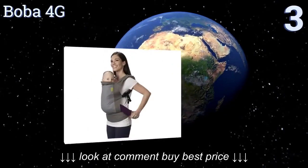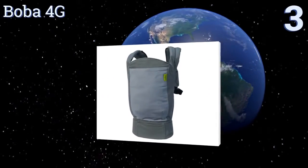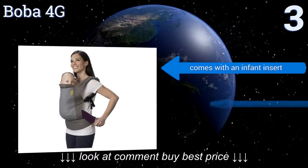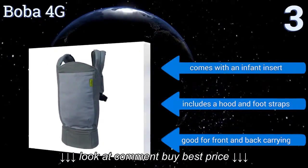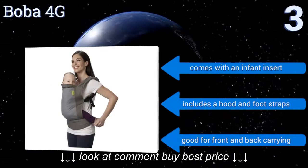Nearing the top of our list at number three, the Boba 4G is a well-made and reliable option for the stylish parent. The adjustable shoulder straps allow for a perfect fit no matter what your frame size, and it has a convenient zippered pouch on the waistband for easy access to your cell phone. It comes with an infant insert, a hood, and foot straps, and it's good for front and back carrying.